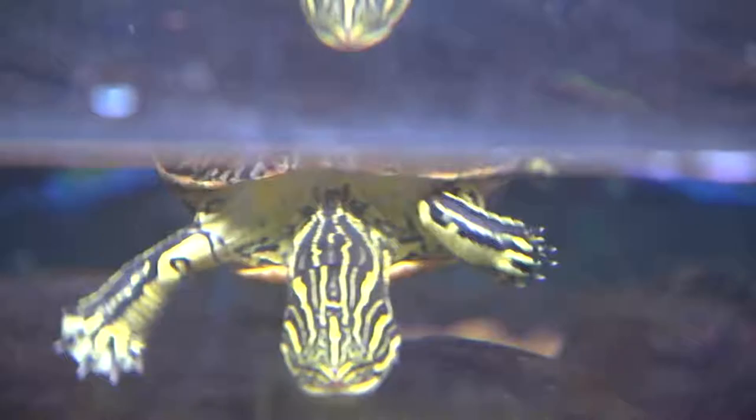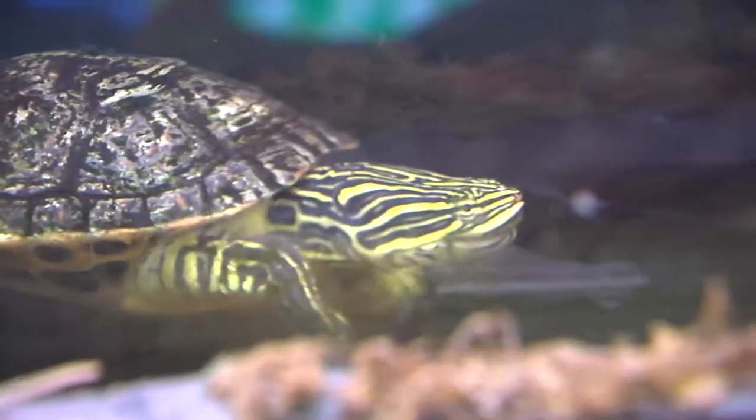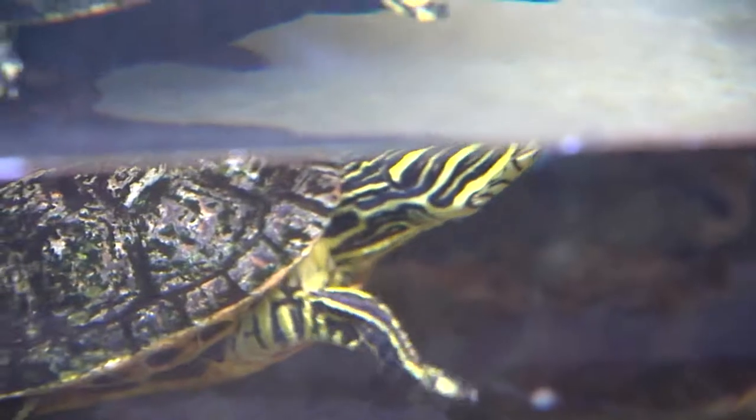As soon as we got rain, they went back into the water and I'm sure fed at that point. Chicken turtles, like most other turtle species, will breed in the springtime. They'll lay a clutch of anywhere from seven to ten eggs, and they hatch out and mature very quickly.